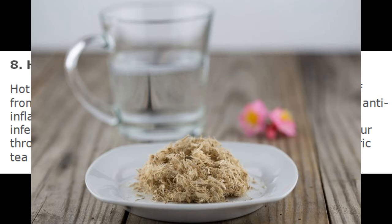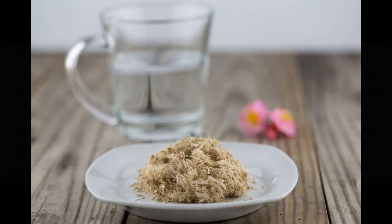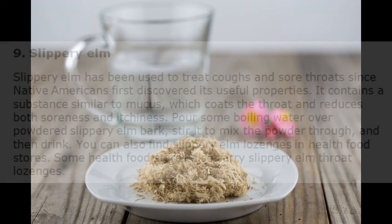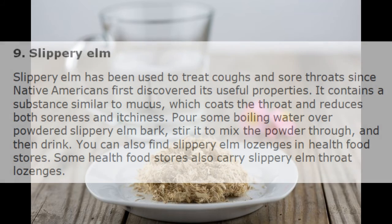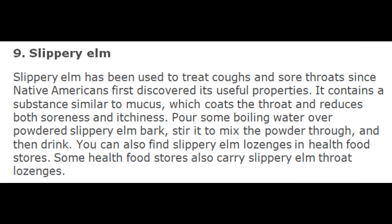9. Slippery Elm. Slippery Elm has been used to treat coughs and sore throats since Native Americans first discovered its useful properties. It contains a substance similar to mucus, which coats the throat and reduces both soreness and itchiness. Pour some boiling water over powdered slippery elm bark, stir it to mix the powder through, and then drink. You can also find slippery elm lozenges in health food stores.